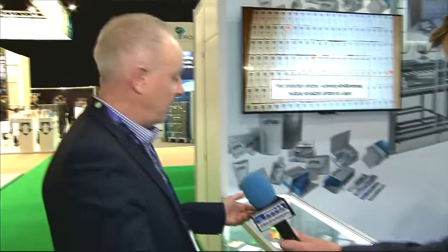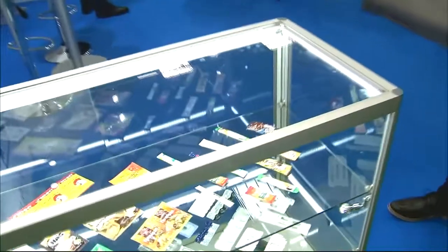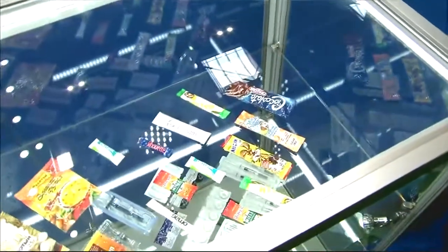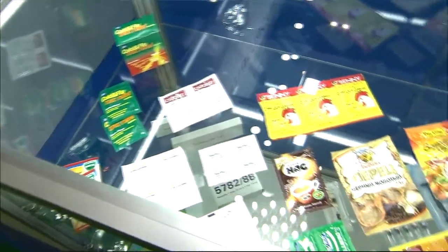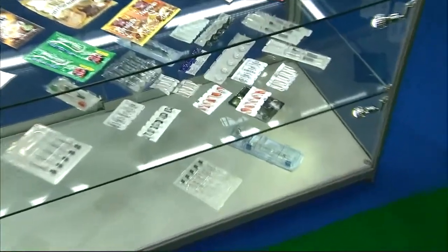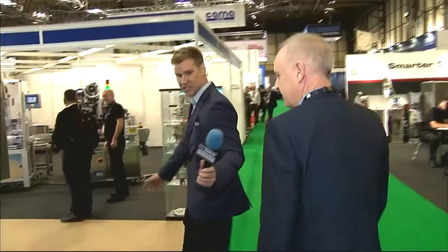So what you do can be transferred to several different industries — does it just become adaptation? It does, yeah. For example, we have a stick pack machine on the stand. You can see from the range of samples we've got here there's a lot in the food sector — sachets for food products, sauces, and cold relief flu single sticks. We also do blister packs for contact lenses and syringes.